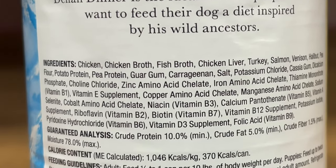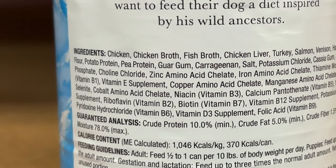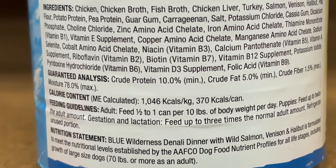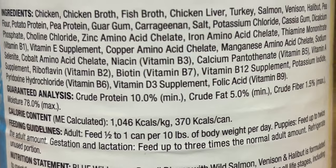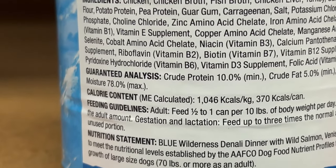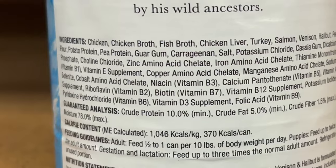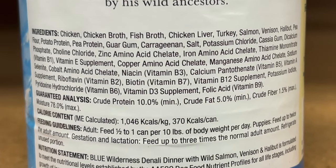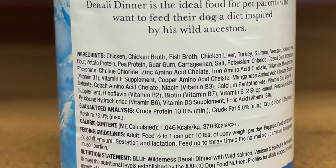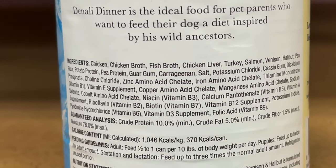For Blue Buffalo Wilderness, we've got chicken, chicken broth, fish broth, chicken liver, turkey, salmon, venison, halibut, pea flour, and potato protein. The first five ingredients are not the worst. Crude protein is 10%, crude fat 5%, crude fiber 1.5%, and moisture 78%. I don't see soy, wheat, or corn anywhere, and I don't see the preservative carrageenan either. All in all, I'm going to grade this a seven out of ten on the initial five ingredients.